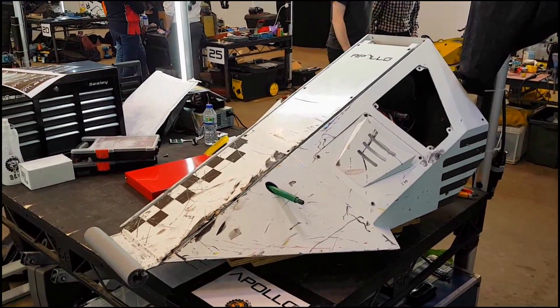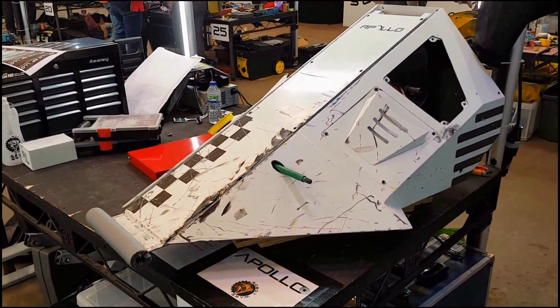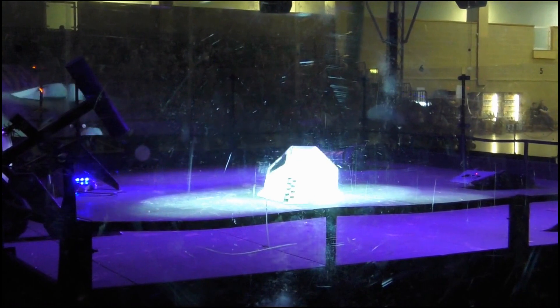Hello YouTube viewers and random Robot Wars fans — it feels so good to be saying that again. Welcome along to my reviews of the 10th Wars. We're kicking off with Heat A, so without further ado, let's meet this week's contestants. Apollo is pretty much still the exact same robot — the only real differences are minor internal changes and a brand new chassis. The armor has been laser cut and is thicker than before, incorporating a new drive system.